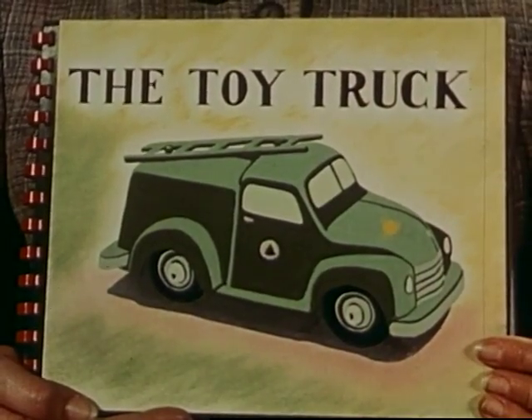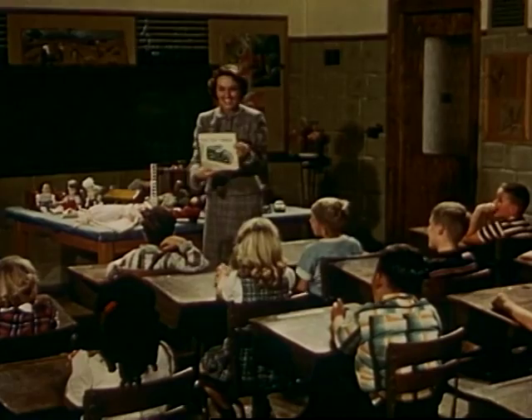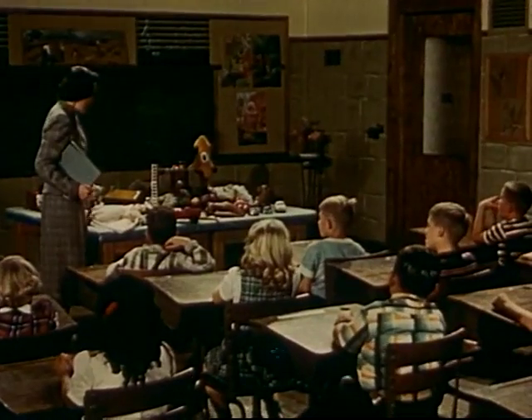Now we know the story of the toy truck. We know where toys come from and how we get them. Now, let's tell about our own toys. Wouldn't you like to tell how you play with your favorite toys, and how you take care of them?